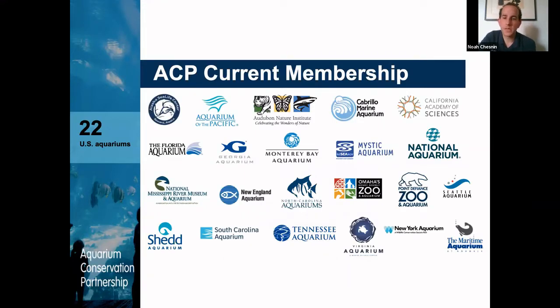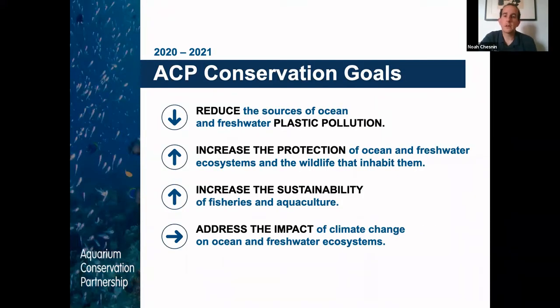ACP is a consortium of 22 aquariums nationwide — coast to coast, inland states — and we're working collaboratively to advance conservation goals. We're working on a range of issues, and the focus on marine protected areas, which has been the focus under the Heartwired work, falls under increased protections for ecosystems and wildlife. This opportunity for ACP members in partnership with the Ocean Project provided a chance to test out the Heartwired framing to translate these messages with our visitors across four of our institutions.